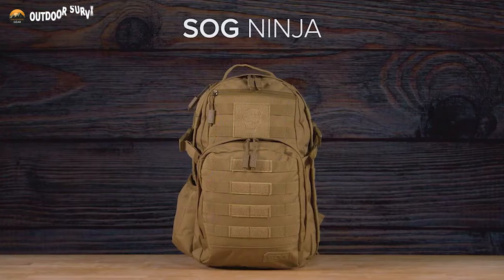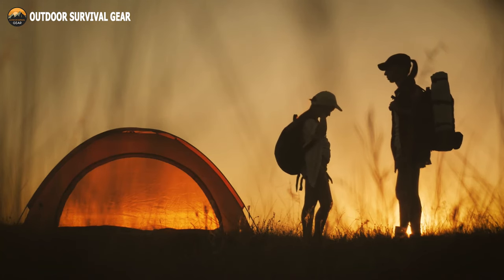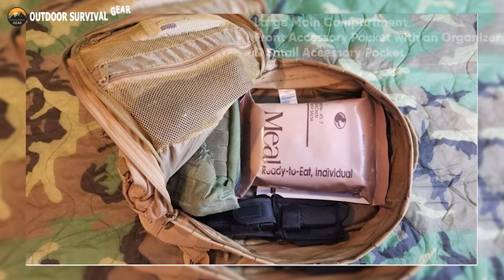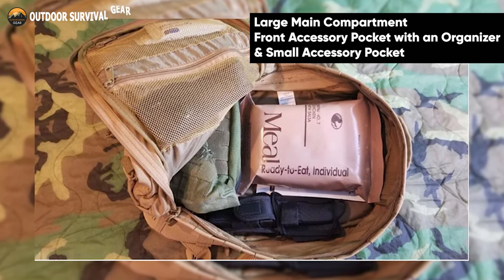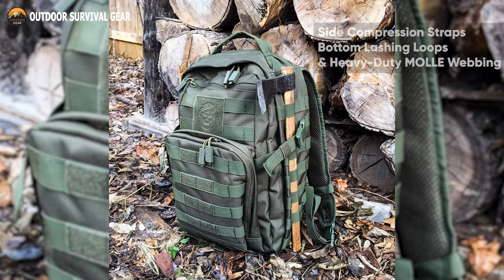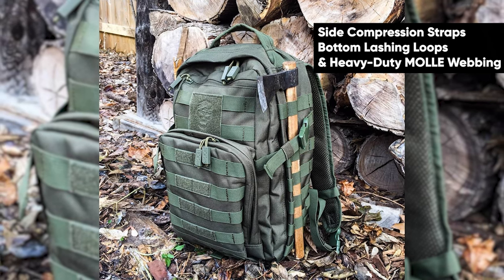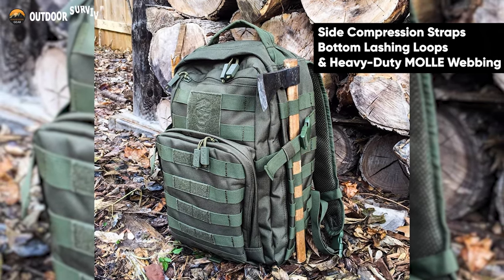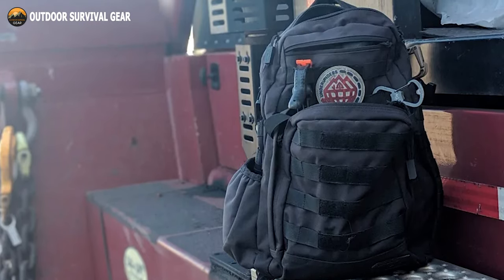The SOG Ninja Daypack is designed to keep you organized for any trip, whether you're going on a hike or commuting to school. This tactical backpack features a large main compartment, a front accessory pocket with an organizer, and a small accessory pocket for flat item storage. It incorporates side compression straps, bottom lashing loops, and heavy-duty MOLLE webbing for attaching a range of extra pouches, accessories, and modular tactical gear when you need to carry more.